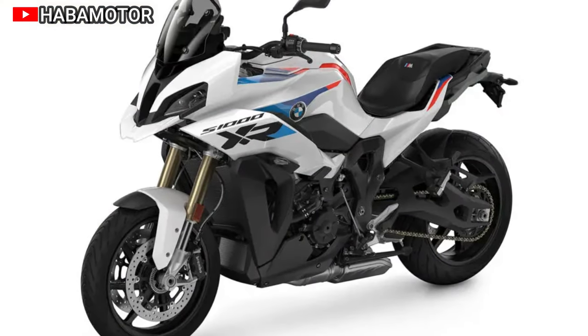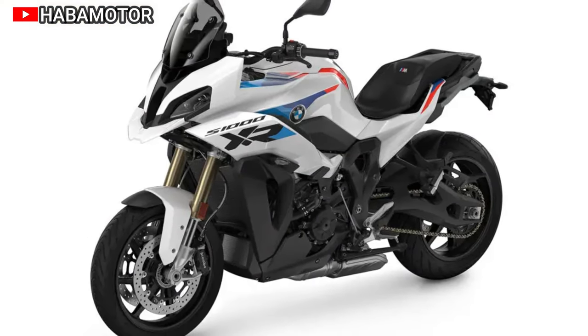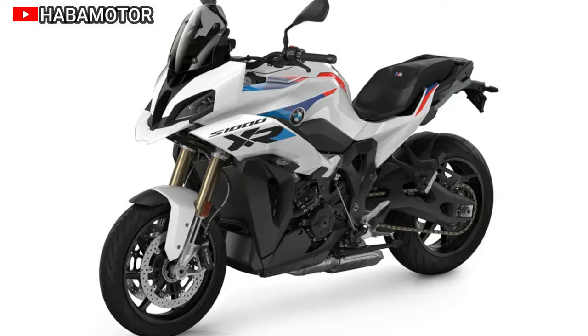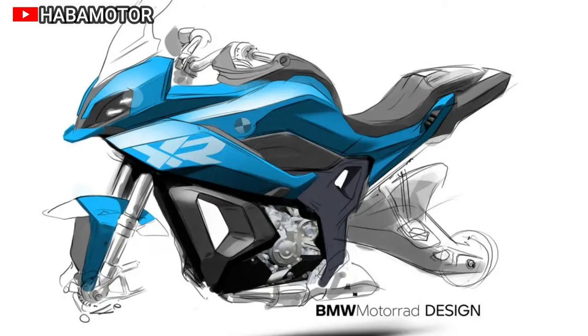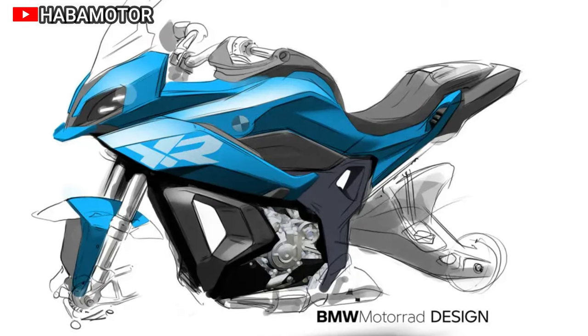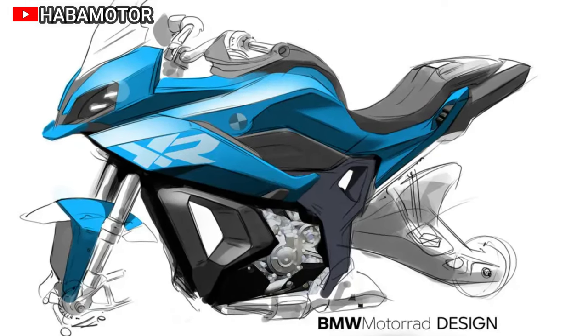Notable enhancements include M-Carbon wheels for superior handling, an optimized Shift Assistant Pro for precise shifting, and a range of color options. The model comes with expanded standard features like Keyless Ride, USB charging port, and Headlight Pro.